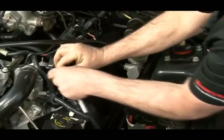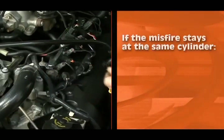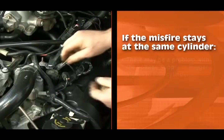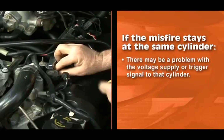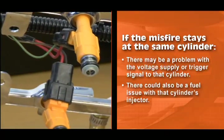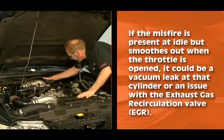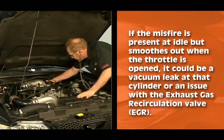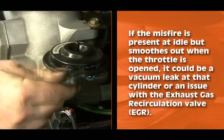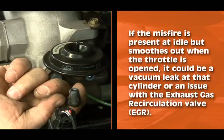If the misfire moves with the suspected coil, the coil is bad. If the misfire stays at the same cylinder, there may be a problem with a voltage supply or trigger signal to that cylinder. There could also be a fuel issue with that cylinder's injector. If the misfire is present at idle but smooths out when the throttle is opened, it could be a vacuum leak at that cylinder or an issue with the exhaust gas recirculation valve.